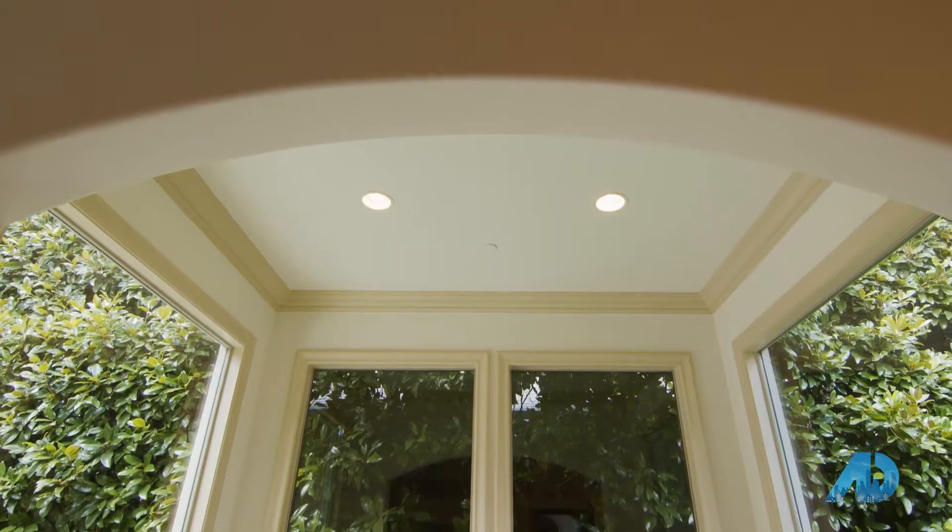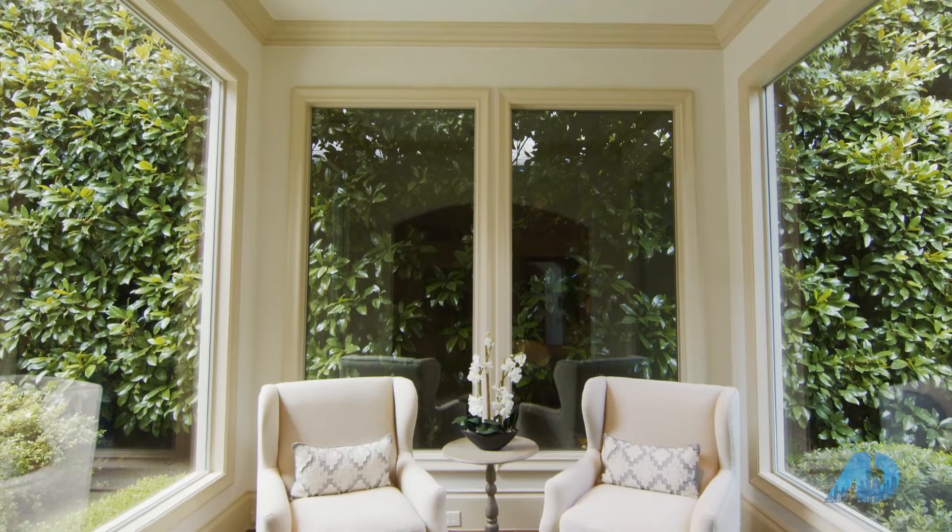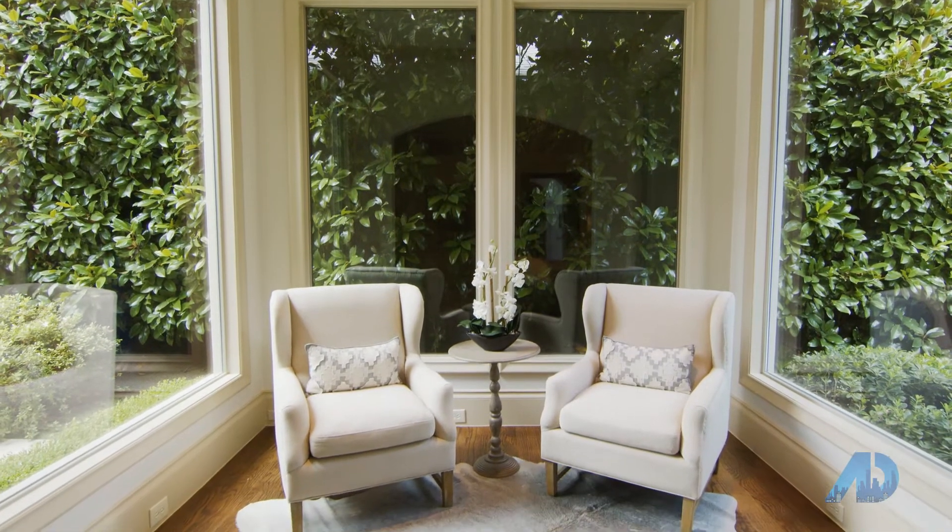Don't you think it'd be incredible to get up in the morning, roll out of bed, and have a cup of coffee with this view? It's absolutely incredible. And the way this home is faced, you get the morning sunrise and then the evening sunset, so it's absolutely perfect the way the home is positioned on this lot.